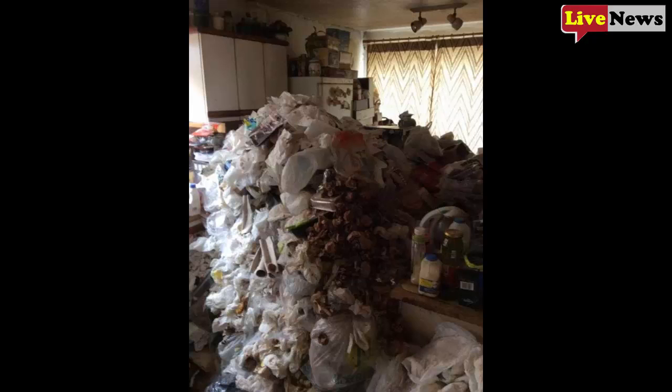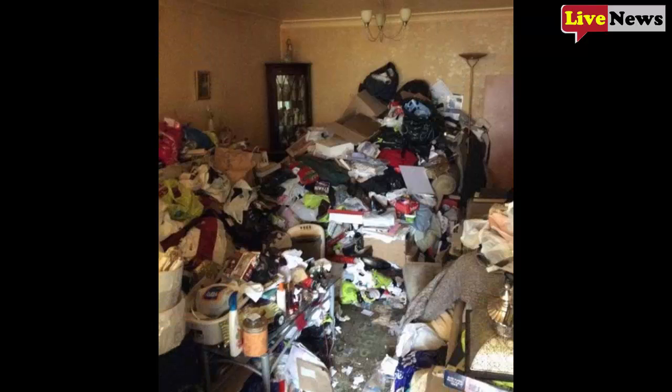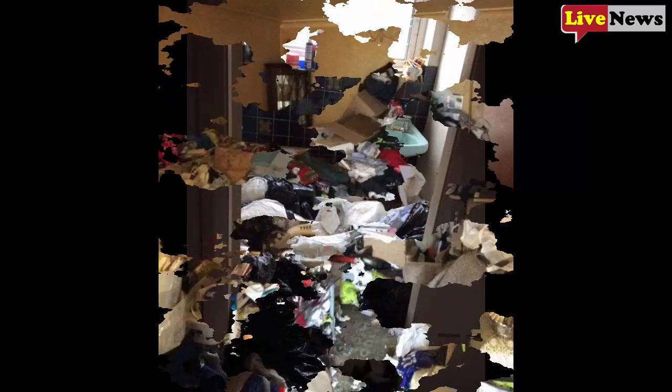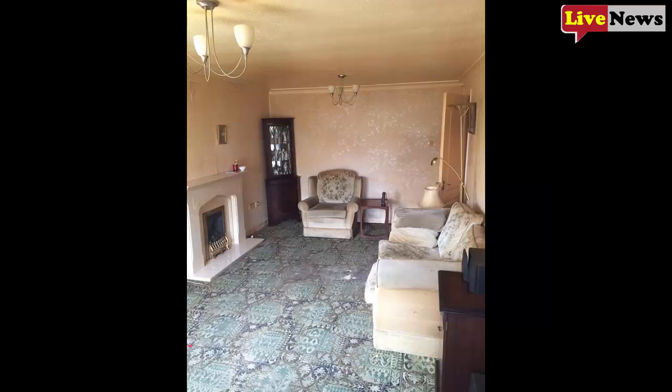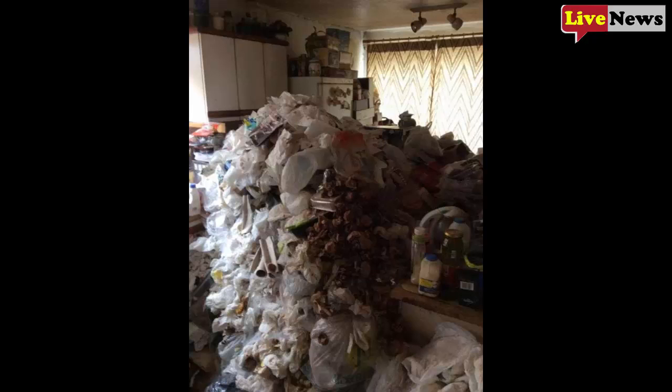Shocking pictures show an elderly hoarder's home where three skips worth of rotting rubbish were piled as high as the ceiling. Horrifying images from inside the home show mountains of rubbish piled almost to the ceiling. The pictures were taken inside the semi-detached house in Maghull, Merseyside, and show rooms brimming with bin bags and waste. The shocking amount of waste was strewn from the living room to the bathroom, leaving the property resembling more of a landfill site than a home.